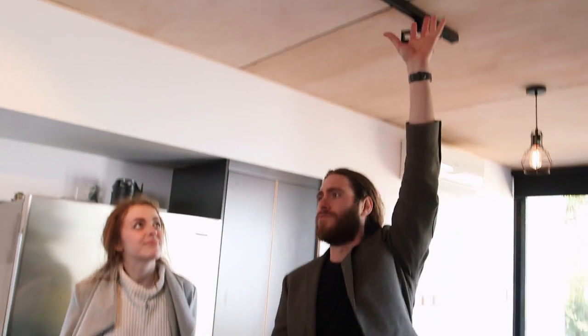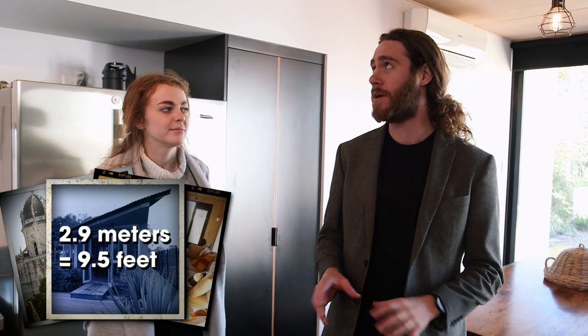Shipping container. This doesn't feel like it at all. Good height — about 2.9 meters floor to ceiling. I've never slept in a shipping container before.